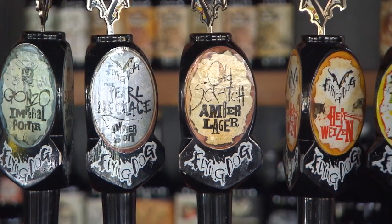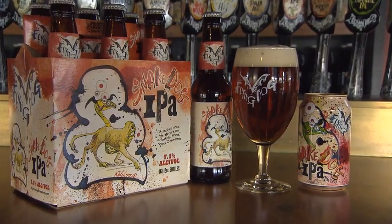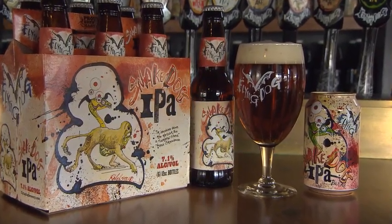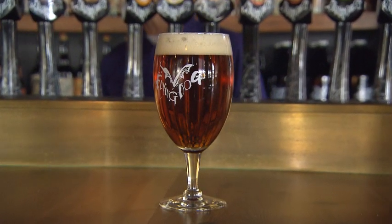We push the edge in different ways, so I think any brand like Flying Dog, and there are many others out there that are distinctive, push some edge. If you like non-traditional seasoning when it comes to your lager, chances are you're already infatuated with Flying Dog.